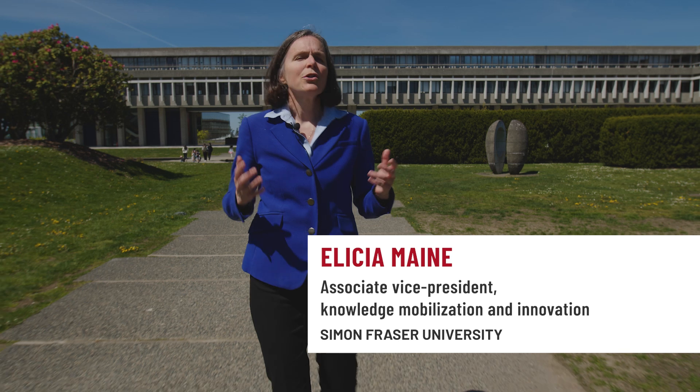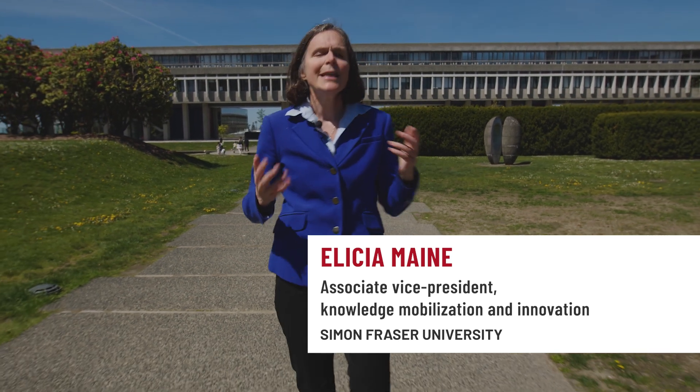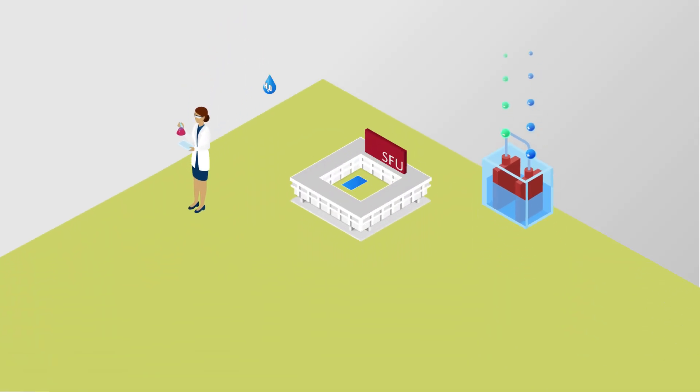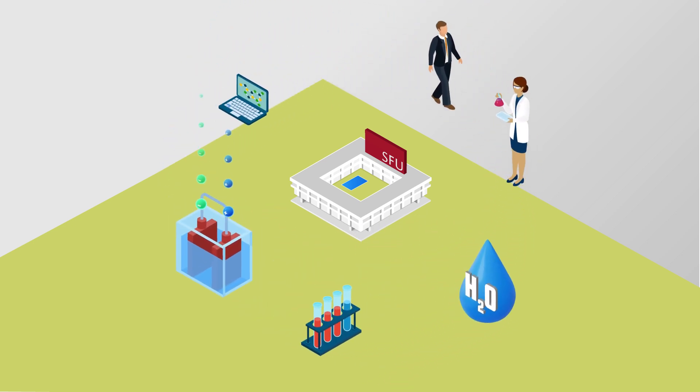How did a Simon Fraser University scientist turn a once-in-a-lifetime discovery into a breakthrough clean energy innovation and into a globally leading Canadian cleantech company? He tapped into SFU's innovation ecosystem, which offered world-leading support every step of the way.